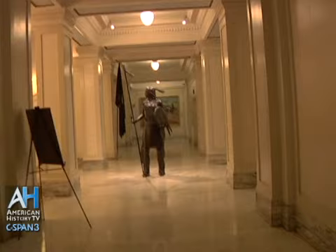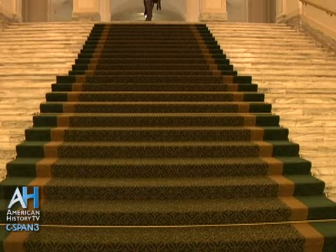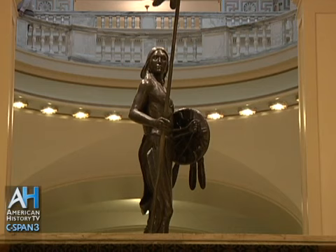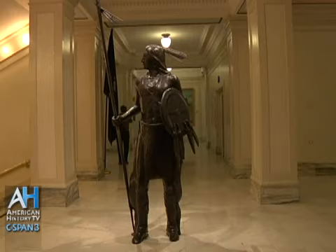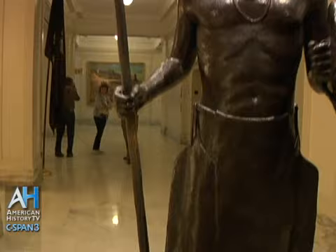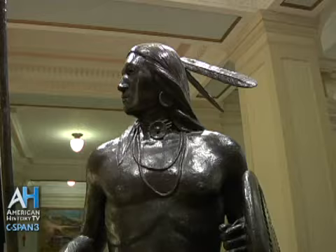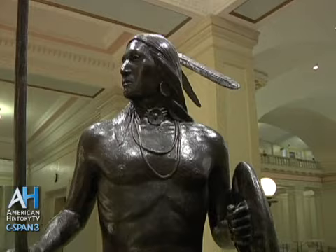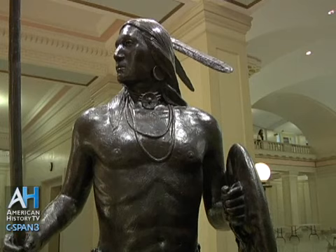This is The Guardian, sculpted by Senator Enoch Kelly Haney, one of our former state senators. Senator Haney is a full-blood Seminole Creek Indian, but this statue represents all of the Indians of Oklahoma. There are 39 tribes that have headquarters in Oklahoma, and looking at the general population, probably something in the neighborhood of 60 tribes. Notice the spear — he has driven the spear through his leg and the ground, and he says that means he is staying to protect the state capitol. It is as generic as he could make it so that it represented all of the Indians of Oklahoma rather than a particular person or even a particular tribe.